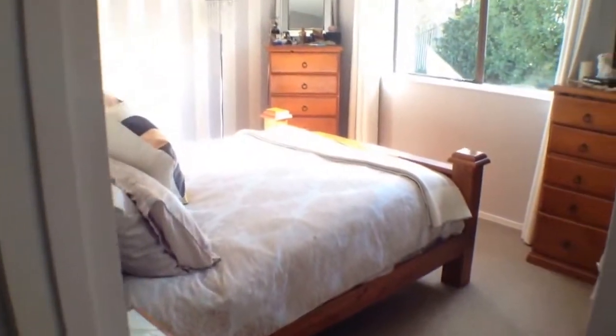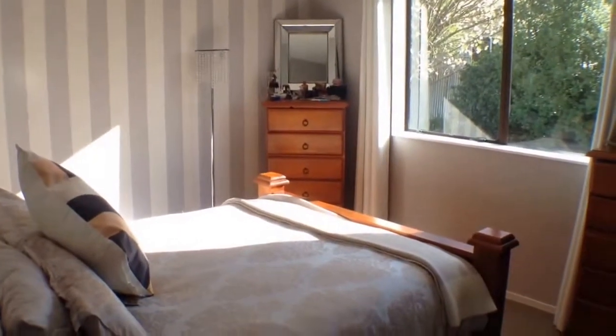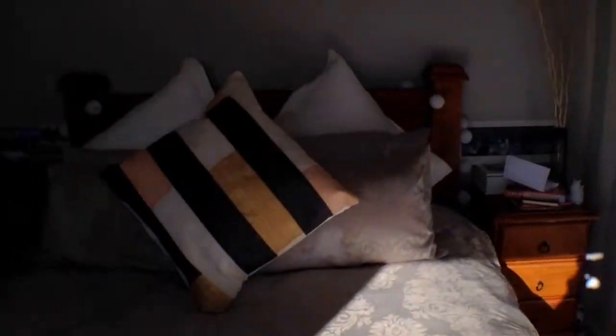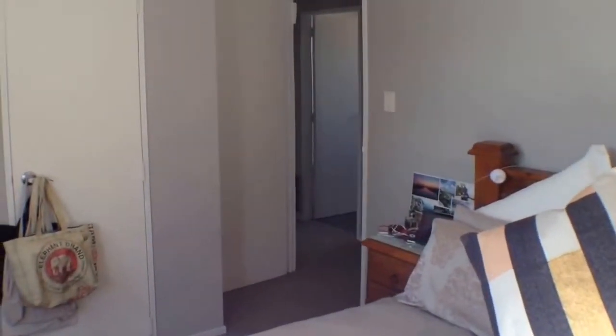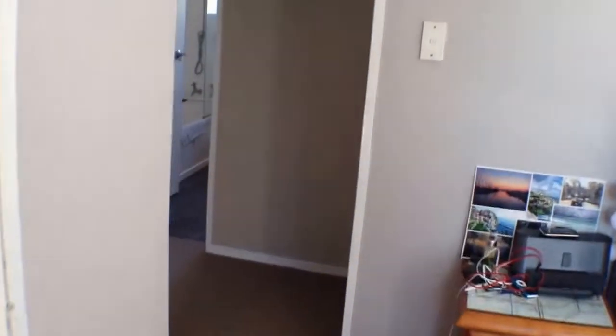Heading down the hall, the main bedroom is here to the right. Again very sunny — you can see it's on a sunny corner of the home. Lovely, tastefully decorated and very comfortable indeed. It's a fairly good sized storage cupboard wardrobe there as well.